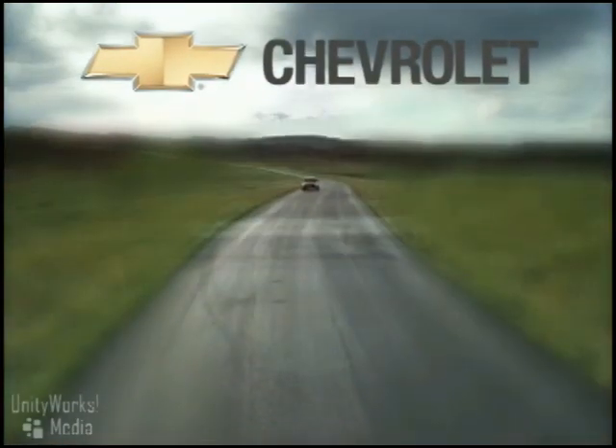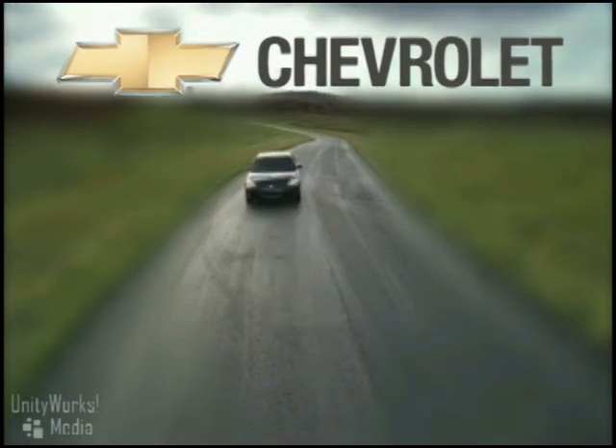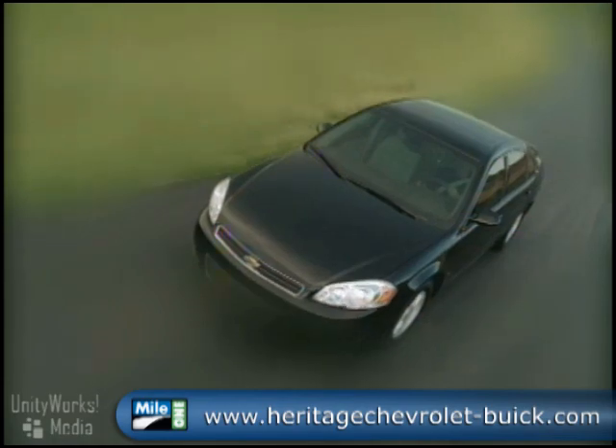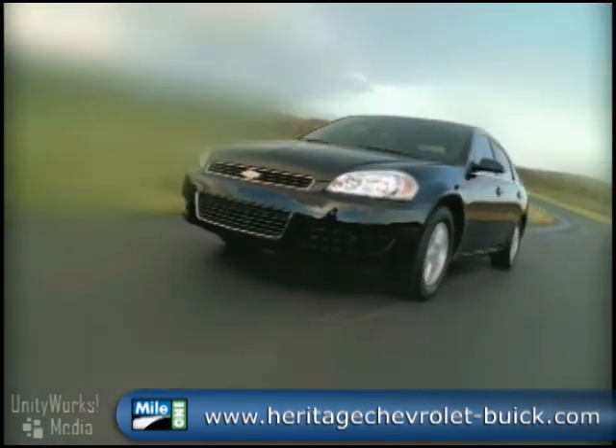You set a very high standard with everything you do. That applies to the car you drive. You can't help but be impressed by the standard of quality, comfort, safety, and performance represented by the Chevrolet Impala.